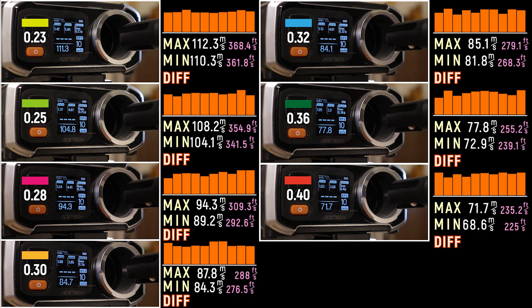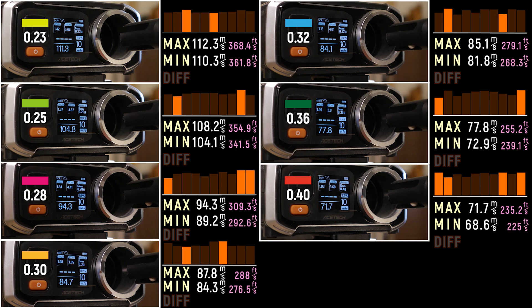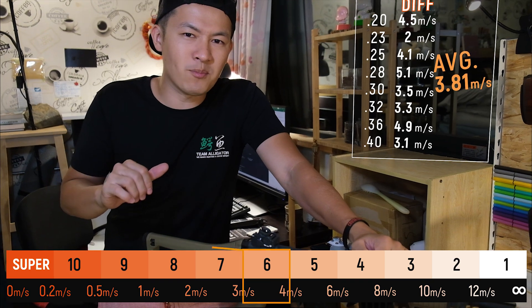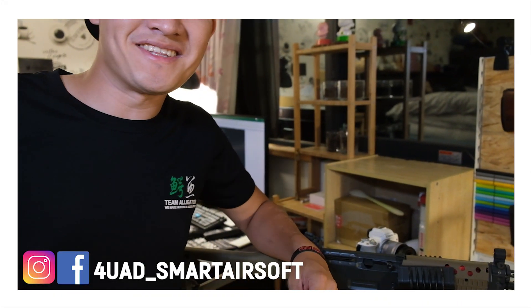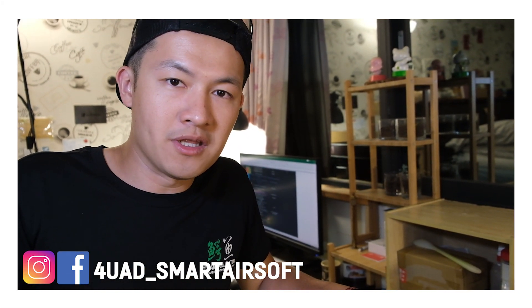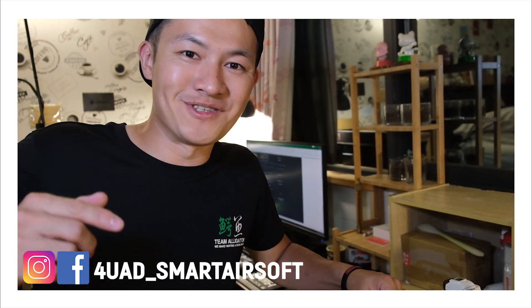Let's test it out. We shot 10 shots through the chrono from 0.2 grams up to 0.4 grams. Based on the result, we can see that even by switching to different weights of BBs, when we subtract the maximum velocity from the minimum velocity, we still don't see that much of a difference. In conclusion, the ICS SIG 552 is receiving a 6 out of 10 for the shooting speed and consistency test — not so good, but not so bad. Thank you guys for watching this episode. We hope you loved it. Leave some comments down below — we would love to know your opinion. What's the cause for an airsoft gun to shoot unstable? Let us know. We would love to find out. We will see you soon.